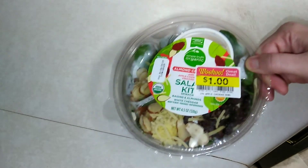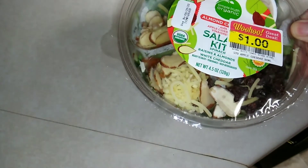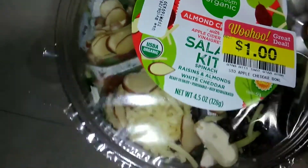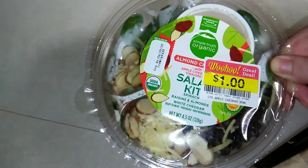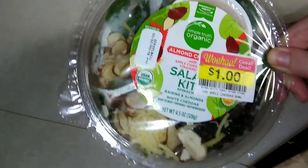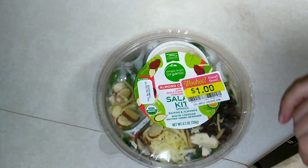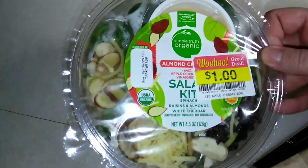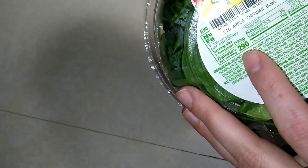I really like these little pre-made salad kits — they're convenient and I think they're pretty good. Obviously this was on sale because it's pretty close to being expired. Anyway, we're gonna give this a go. This is a spinach salad with raisins and almonds and white cheddar.